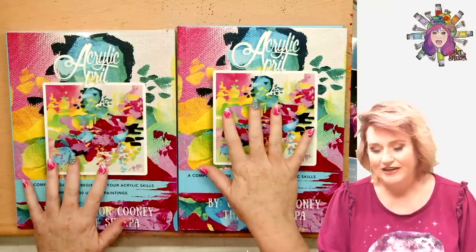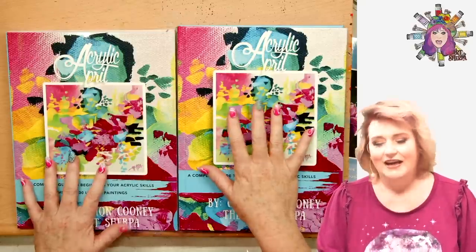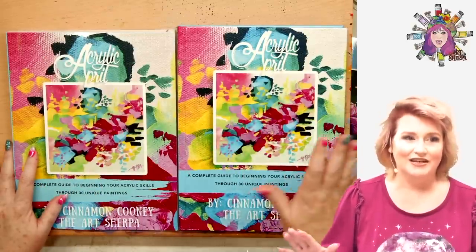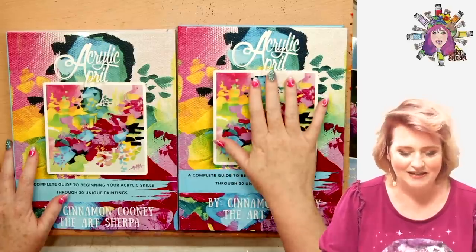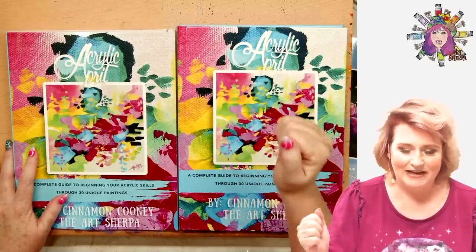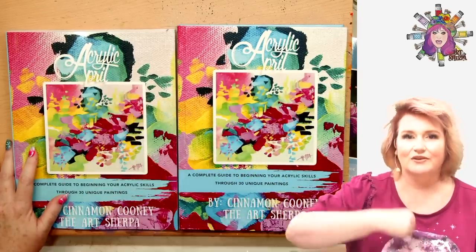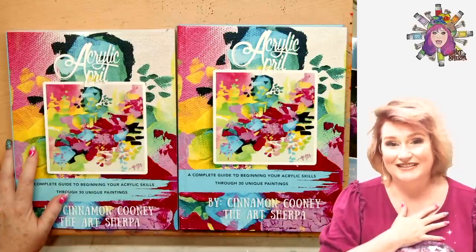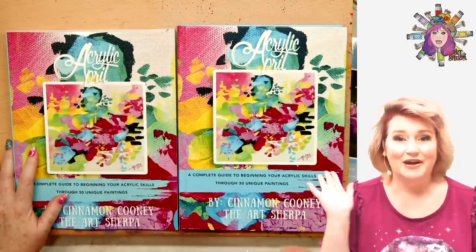These books are available on Amazon everywhere there's an Amazon — you can get the books. When we come back, I'm going to tell you how you can win your own. You can enter to have a chance to win your own signed copy. I'm giving away a hardback of 2023 and a softback of 2023, a hardback of 2020 and a softback of 2020, signed by me, to four lucky community members.